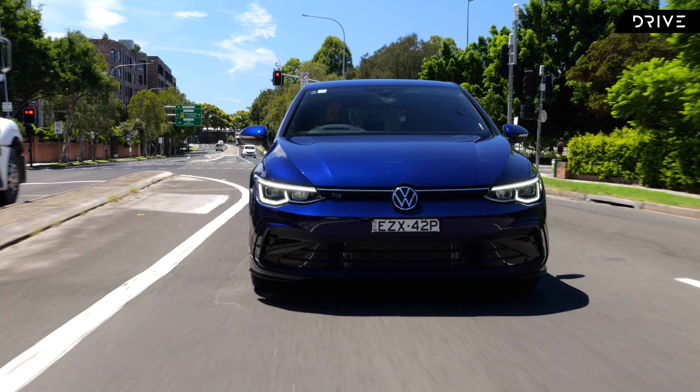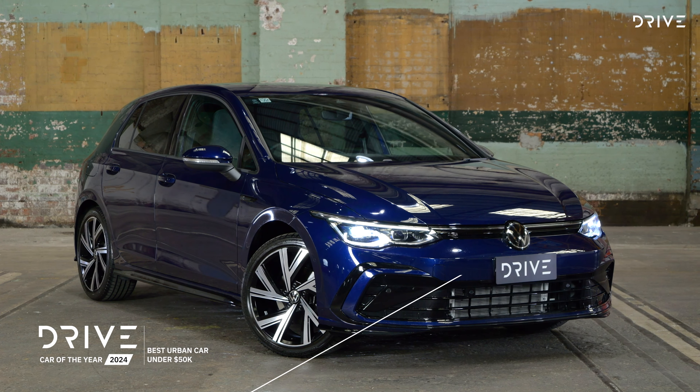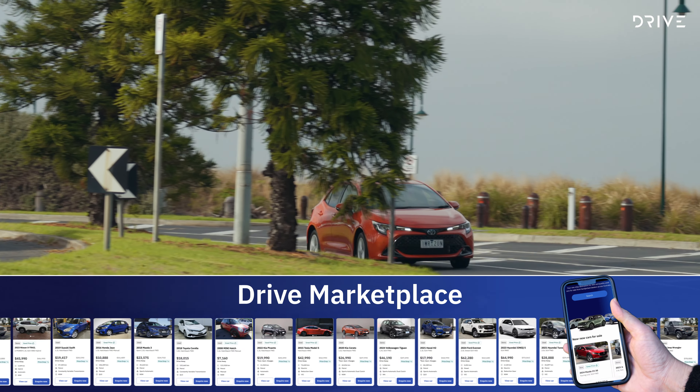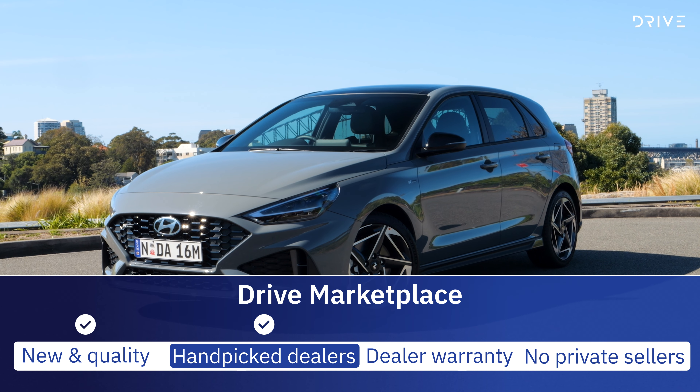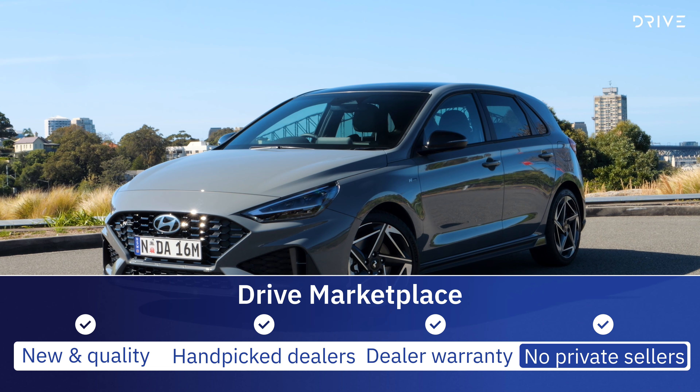Rivals for the Hyundai i30 include the Volkswagen Golf — a reigning Drive Car of the Year category winner — plus the Toyota Corolla Hybrid and Mazda 3. There are plenty of new and used examples of these cars available on Drive Marketplace.